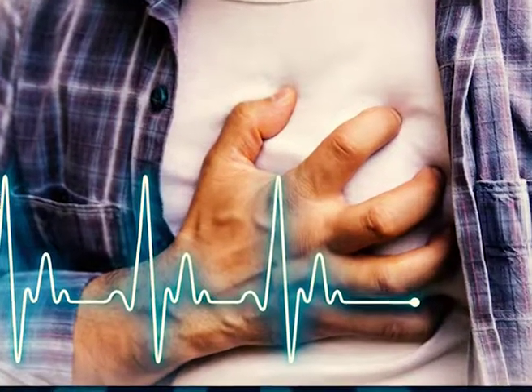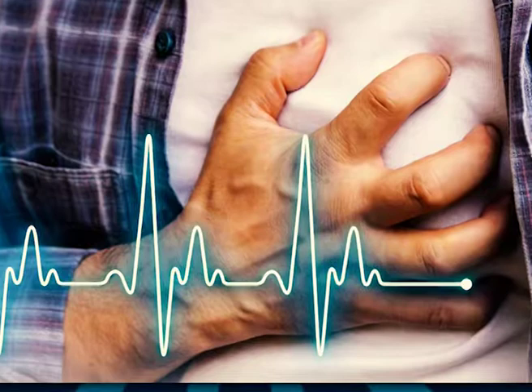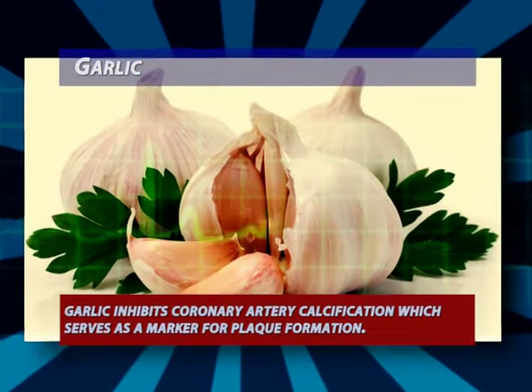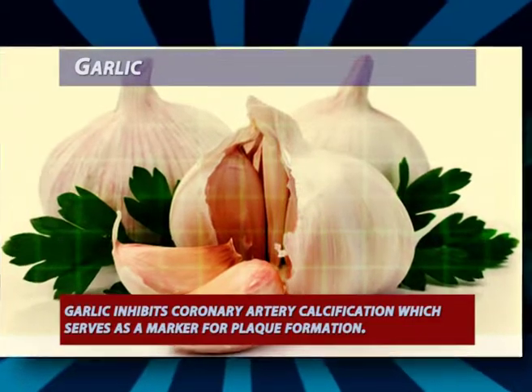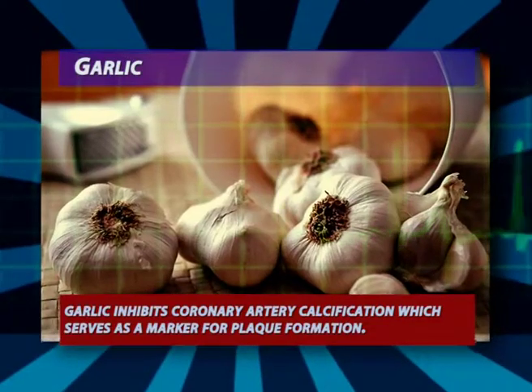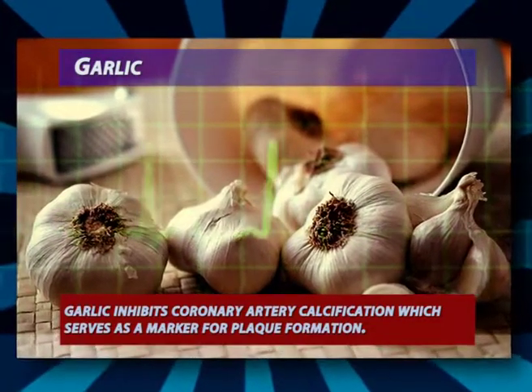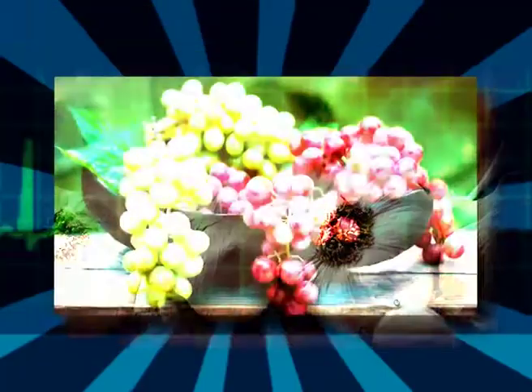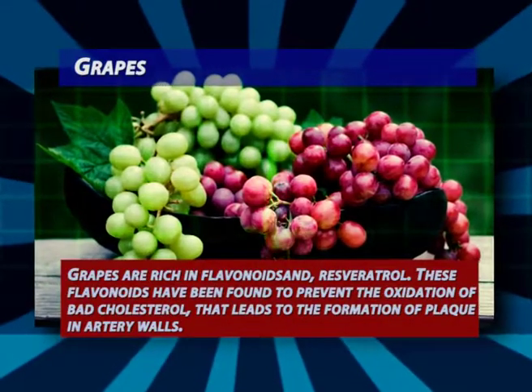10 foods to help prevent clogged arteries. Garlic: since ancient times, garlic has been used to treat heart disease and hypertension. According to a study, garlic inhibits coronary artery calcification, which serves as a marker for plaque formation.